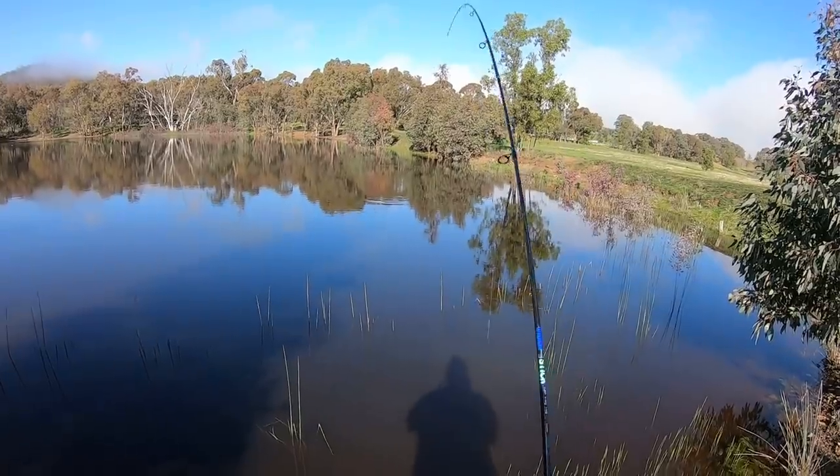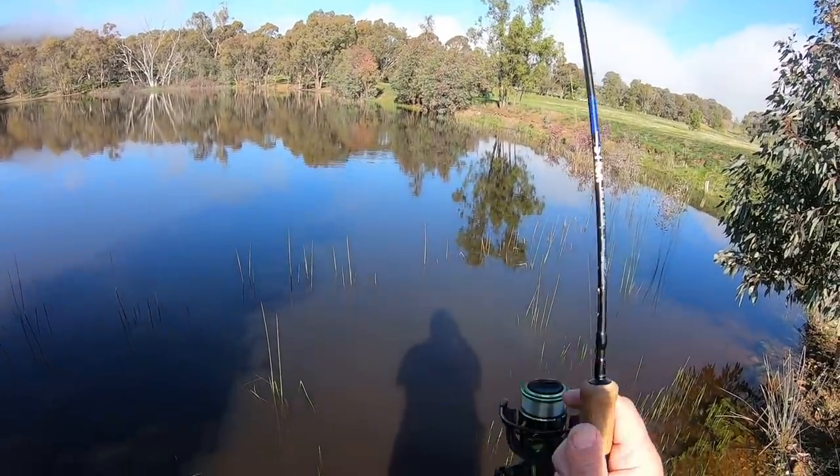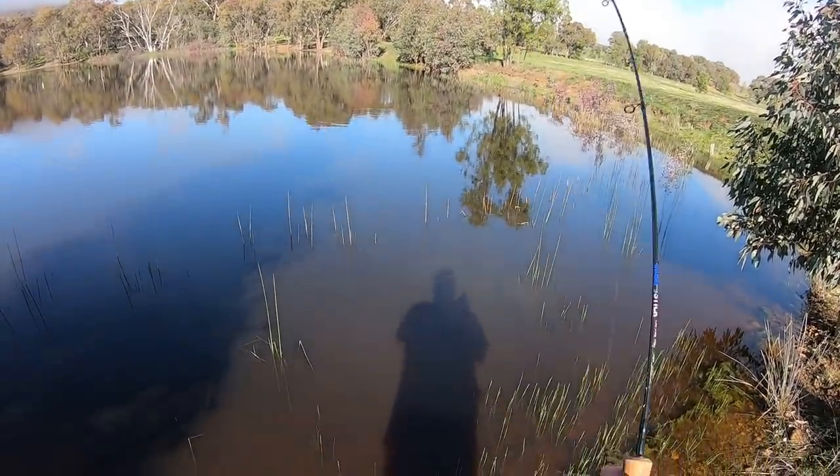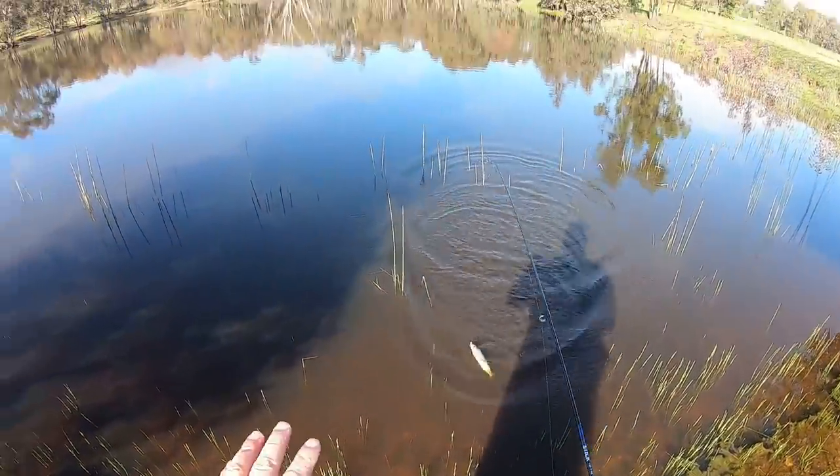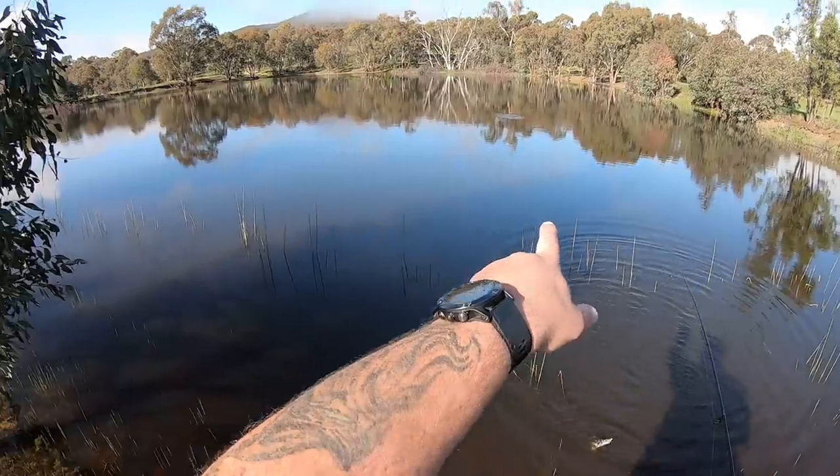Got him, I'm on! Look at that — I've been here five minutes and I've caught my first fish. I'm just going to quickly tell you before I land this fish, this waterway has been stocked as part of the Family Friendly Fisheries program.